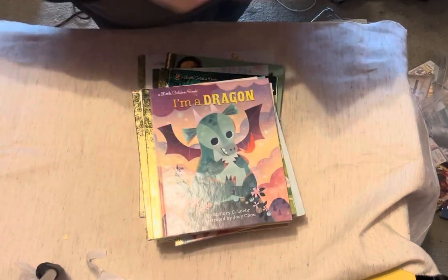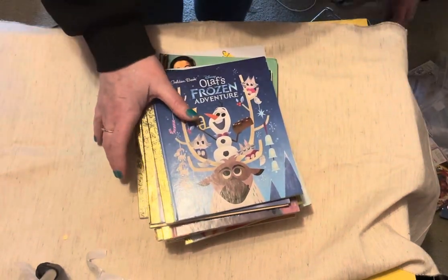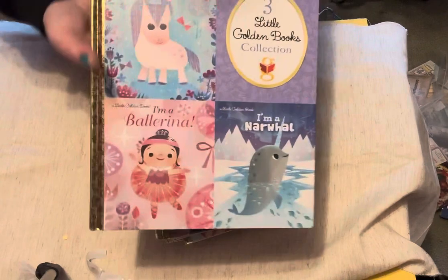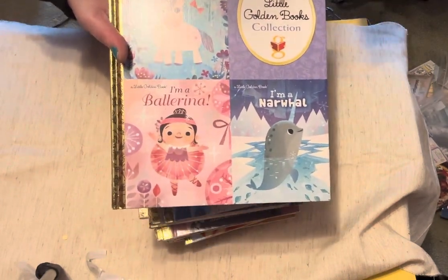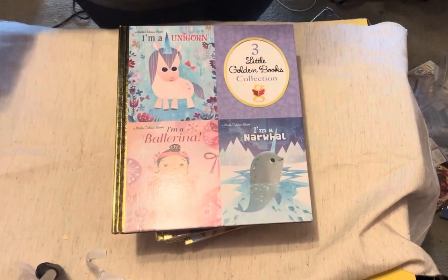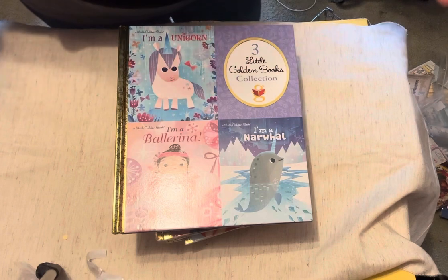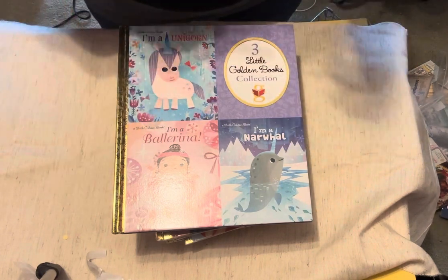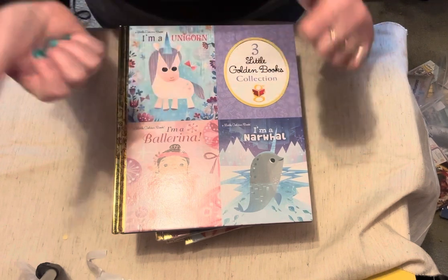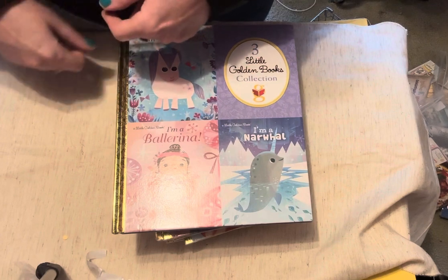Some of these I thought were great — like 'I'm a Dragon,' that's awesome. All of those, and then my last one is this one here. It's three books in one. So there you have it — my Goodwill hauls, my Temu hauls, all the wonderful goodness. I just want to say, as I always do, thanks for commenting, subscribing, big thumbs up, liking. You all have a fabulous evening — see you next time, bye!